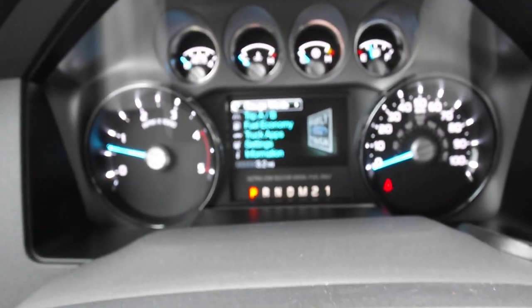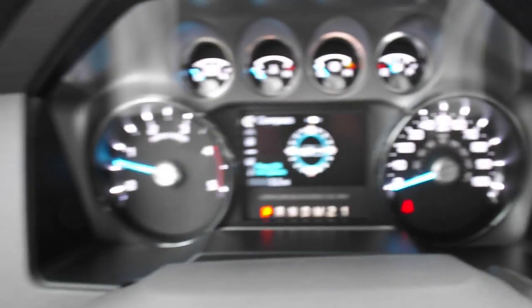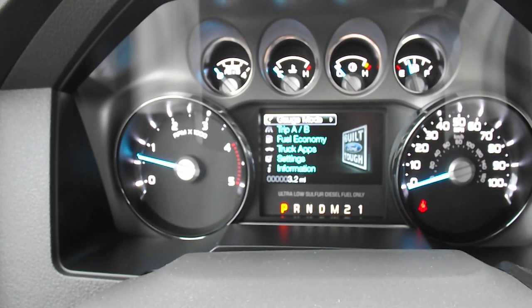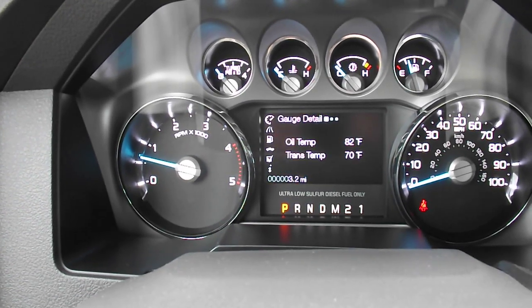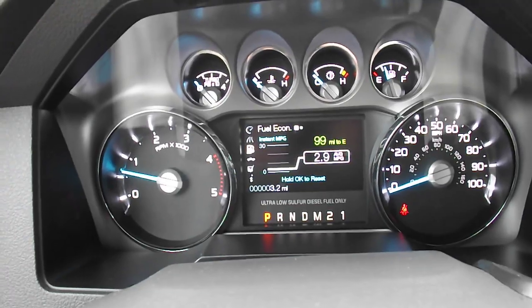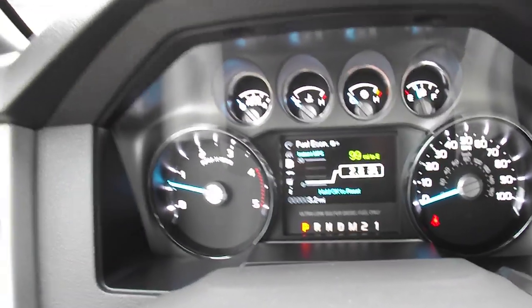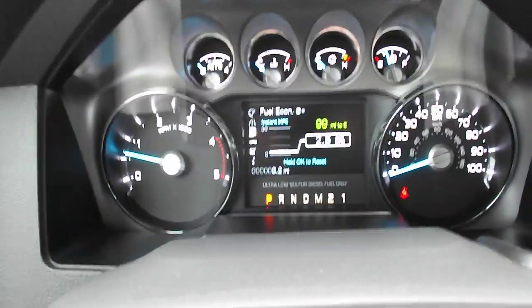It's got your productivity screen, got your gauge clusters over here — that right there is your compass. You can see over your truck's heading in the center of the compass; it tells you the oil temp and all that. It's got your fuel economy — this truck hasn't been driven anywhere but it's still got 99 miles to E. This truck can get up to 25 miles to a gallon, regardless of what the window sticker says.